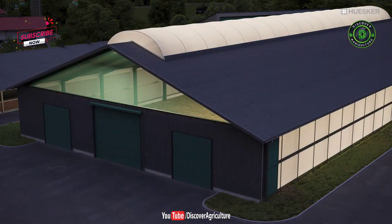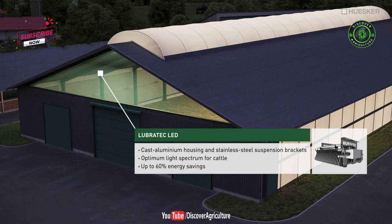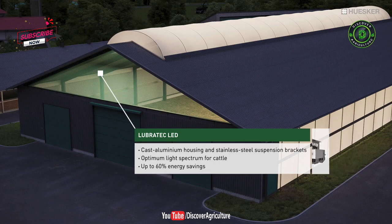As is our lighting system incorporating state-of-the-art Lubrotec LED luminaires. By increasing vitamin D production you will promote the health of your animals and achieve a higher milk yield. At the same time, use of our energy-efficient LED luminaires to light your barns offers an additional straightforward means of cutting costs.